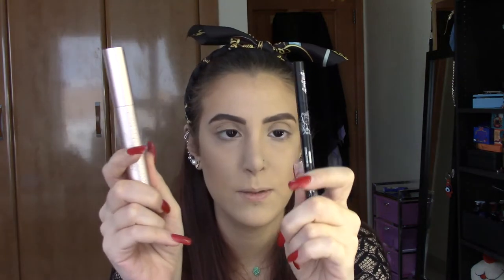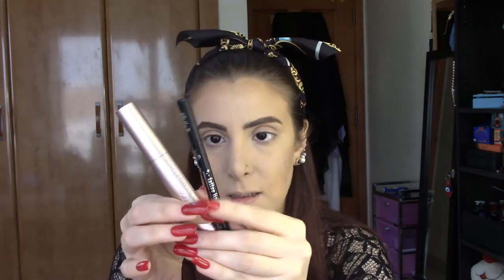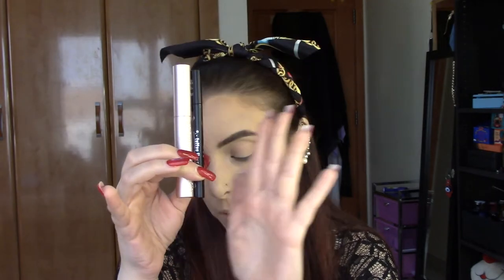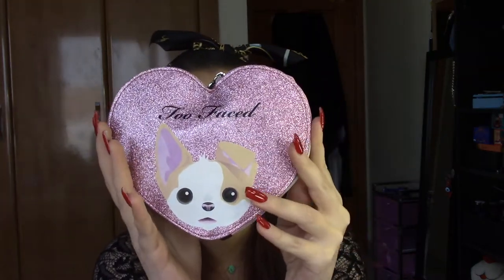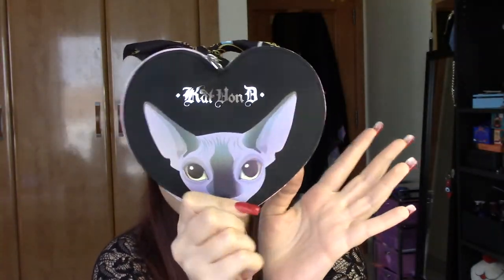Of course we also get the Better Than Sex mascara and the Tattoo Liner by Kat Von D, both in full size and both in black. In the second box there's a makeup pouch — Too Faced on one side, Kat Von D on the other — containing some goodies in smaller sizes. From Too Faced you get one blusher and a highlighter, and from Kat Von D you get two lipsticks.